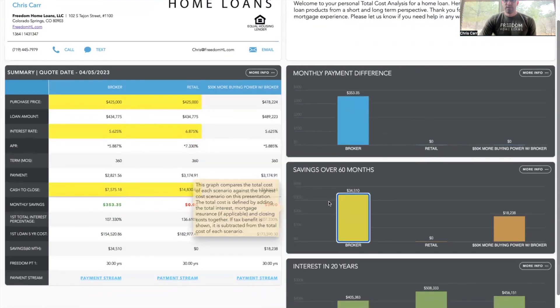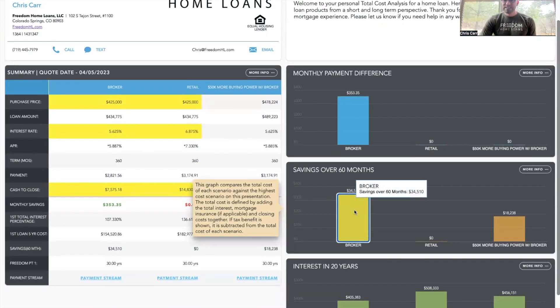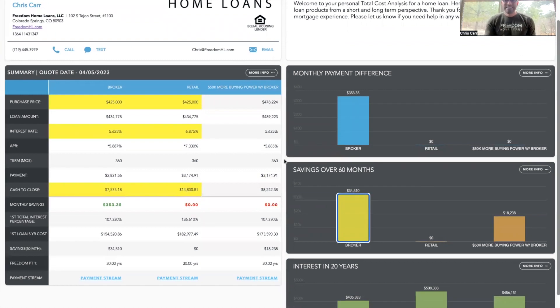That total savings over 60 months with a local mortgage broker is going to be $34,000 in savings in just five years.